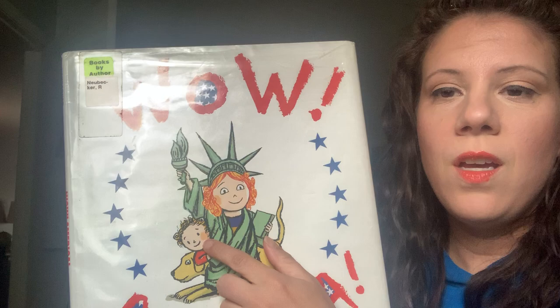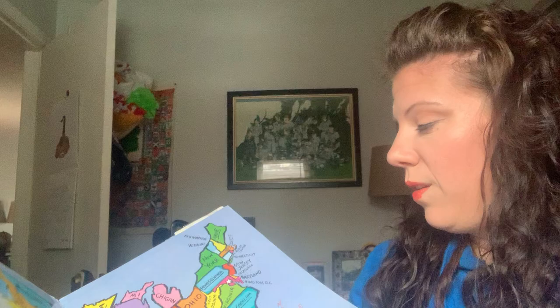So without further ado, this is one of my all-time favorite books. Many of you have seen it in my classroom. I think it's actually out of print so I could not find a cool read aloud of it, but it is called Wow America. It focuses on three different characters which you'll meet: Izzy, her little sister, and their dog.